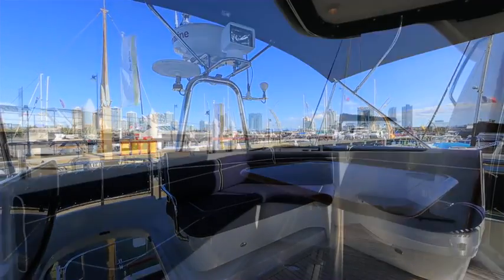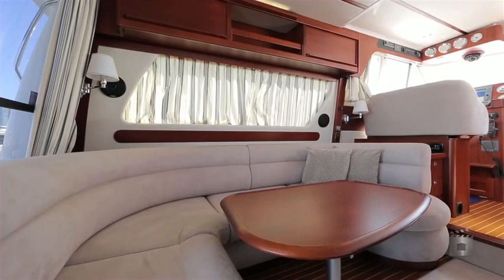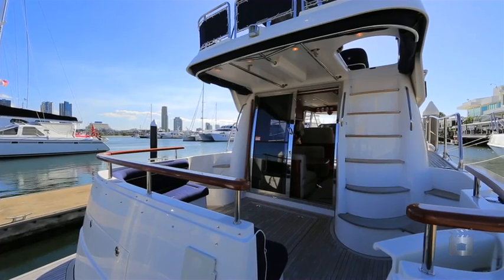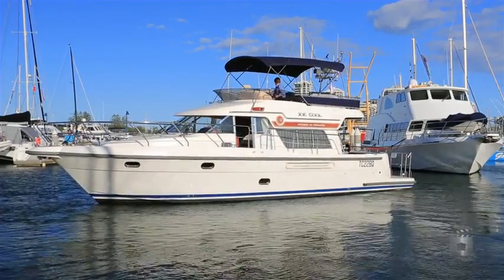The Storbro Commander is perfectly designed for the cruising couple with generator and air conditioning, water maker, Raymarine marine electronics at both upper and lower helm stations, with bow and stern thrusters for easy parking.